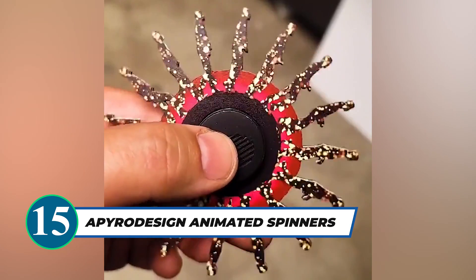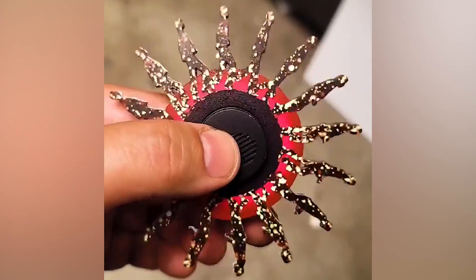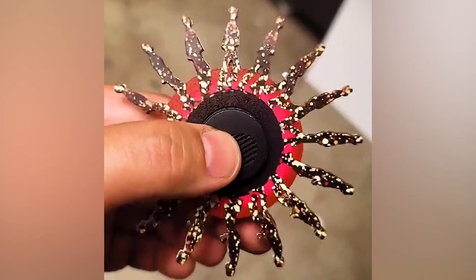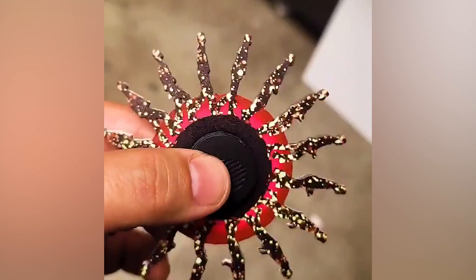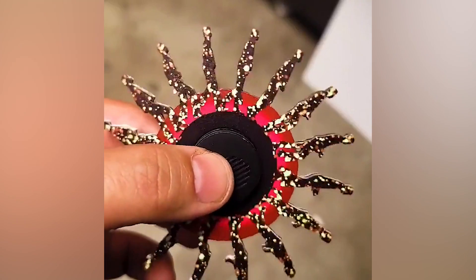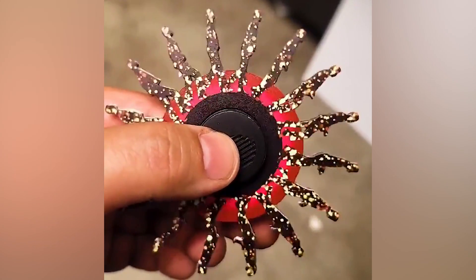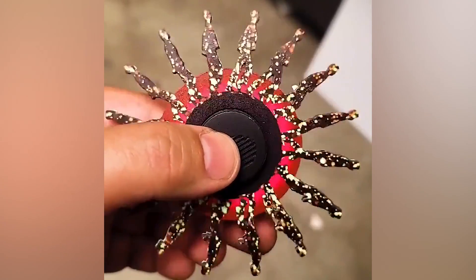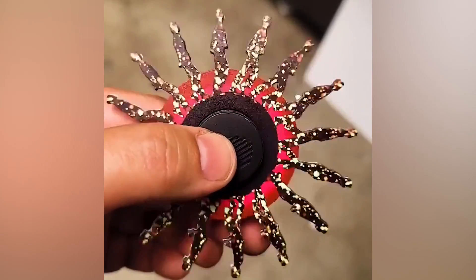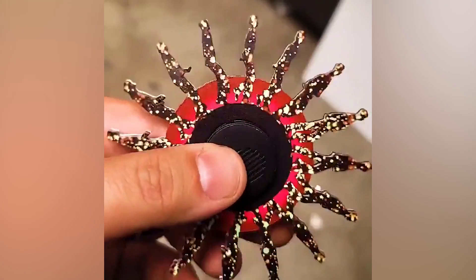Want a mesmerizing and nostalgic stress relief gadget? A Pyro Design Animated Spinners offer a unique spin on fidgeting, featuring a moonwalking figure illusion inspired by Michael Jackson. With various viewing options — from handheld spinner viewer to foam or tablet camera or strobe light app — the animation comes to life before your eyes. Indulge in the enchanting smoothness of the moonwalk and elevate your fidgeting experience with these truly captivating spinners.